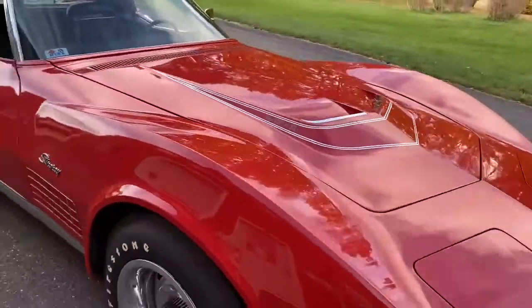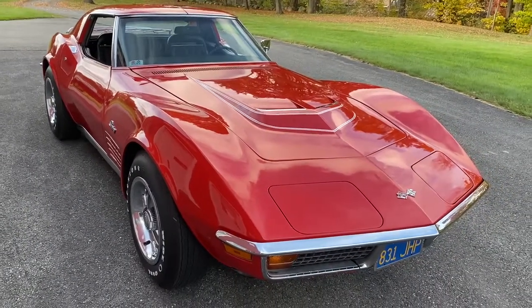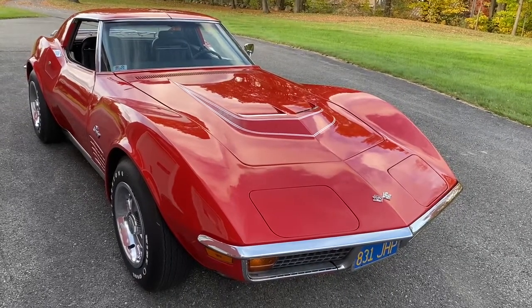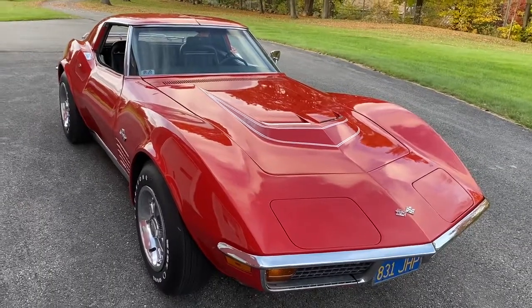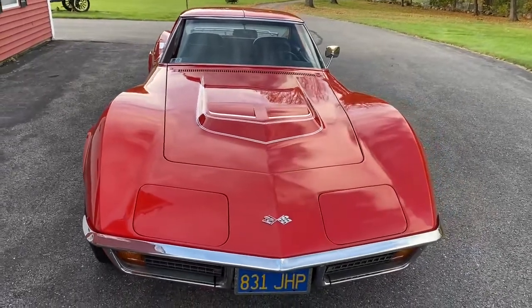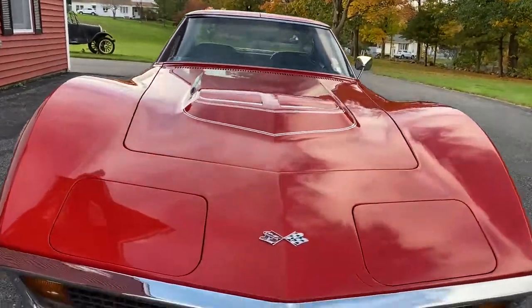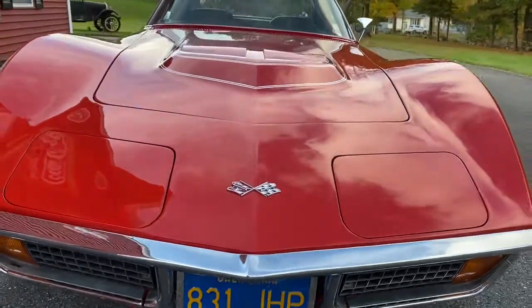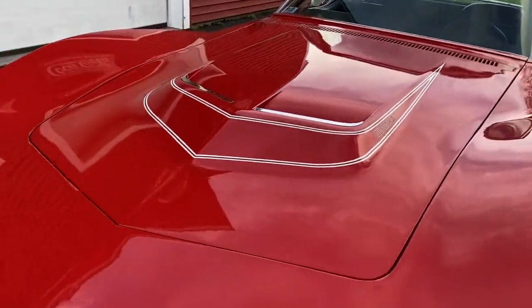Judged at 98 points, this is the real deal — this isn't some fly-by-night recently painted LT1. This car is 100% numbers matching and is considered one of the finest original paint 72 LT1s in the world.